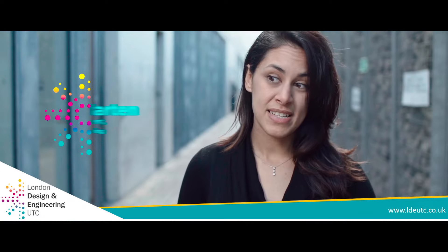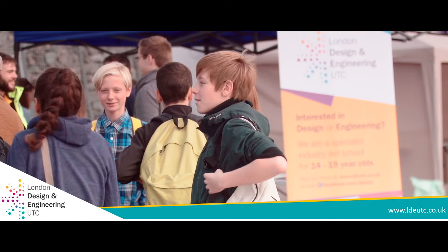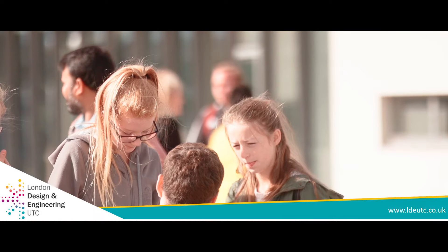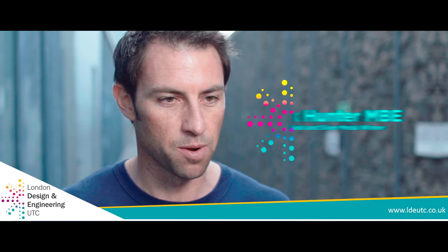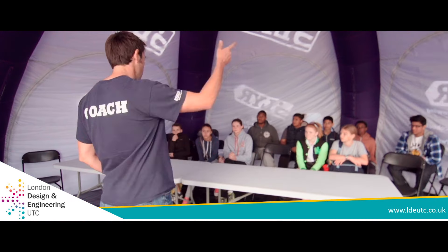We work with about 11,000 young people a year, so it's really nice to be able to offer them a channel or an option that they can look into. We're giving more opportunities to younger kids and a variety of kids with different skill sets, to give them an opportunity to progress into different walks of life, different jobs, and a different education.